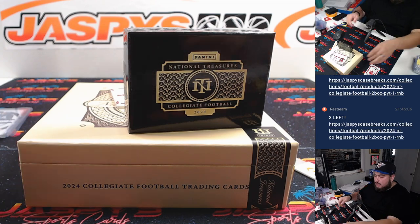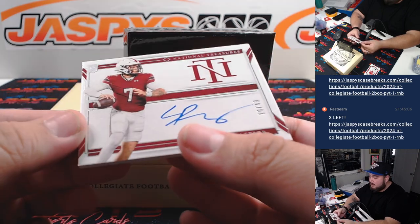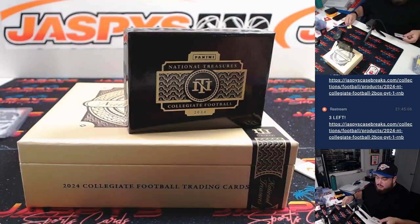Last but not least, Spencer Rattler, 10 of 49, which is going to the New Orleans Saints and the RMB spot zero, which is Greg as well.